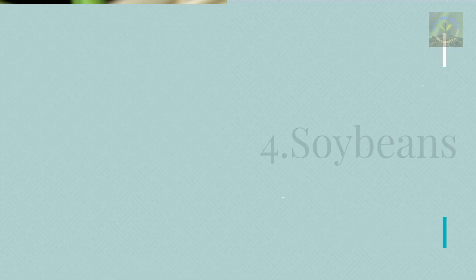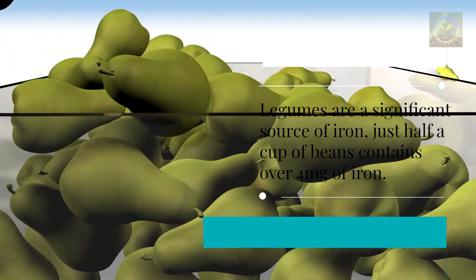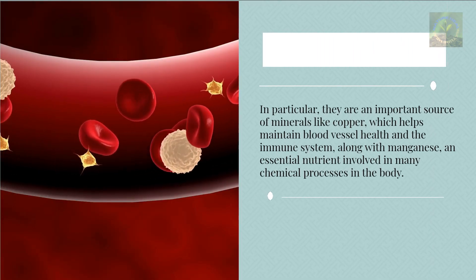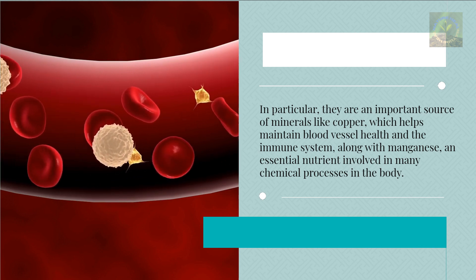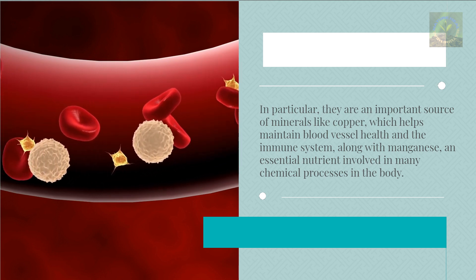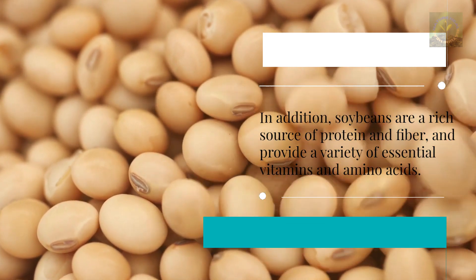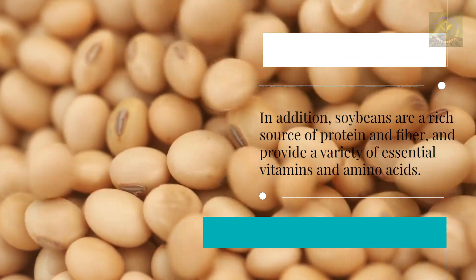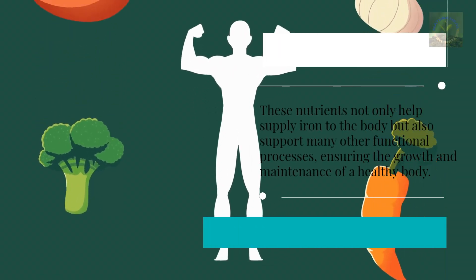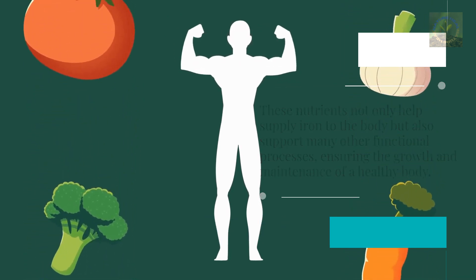Four: Soybeans. Legumes are a significant source of iron — just half a cup of beans contains over 4 milligrams of iron. They are an important source of minerals like copper, which helps maintain blood vessel health and the immune system, along with manganese, an essential nutrient involved in many chemical processes in the body. Soybeans are also a rich source of protein and fiber, providing a variety of essential vitamins and amino acids that support growth and maintenance of a healthy body.